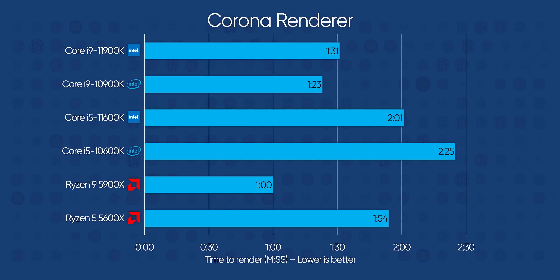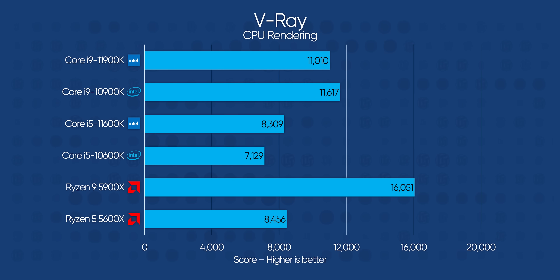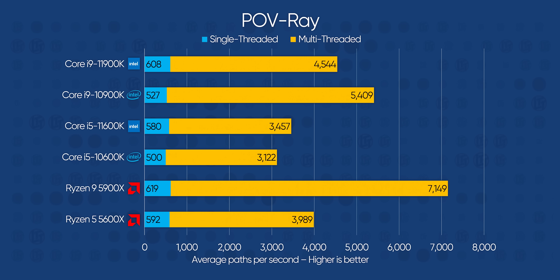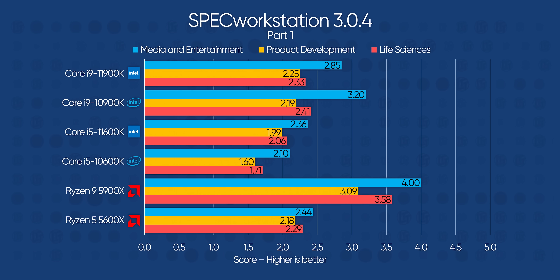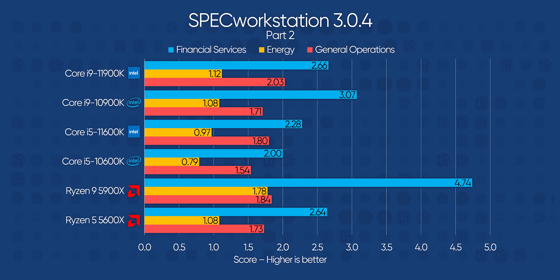Corona Benchmark, being much shorter, puts the Core i5 much closer to Ryzen 5, and the same goes for V-Ray, a test that only lasts about a minute. PO V-Ray has Intel very close to AMD in single-threaded performance, while the Core i9 continues to struggle. SPEC workstation is mostly another pain point for Intel, with some tests again favoring the 10th gen Core i9 thanks to its additional cores and threads. Even the Core i5 struggles, with 10–14% lower aggregate scores than AMD across the life sciences, financial services, and energy segments of the test.